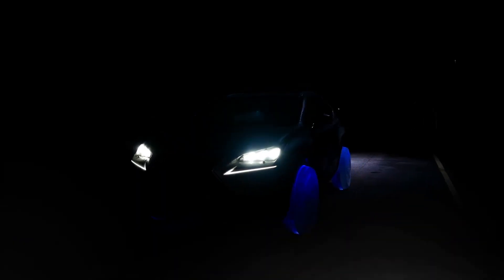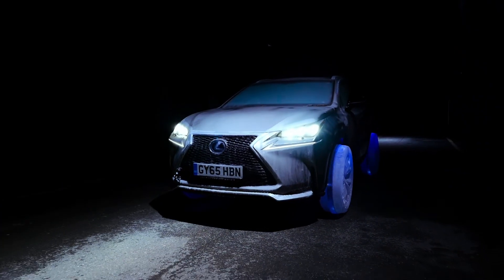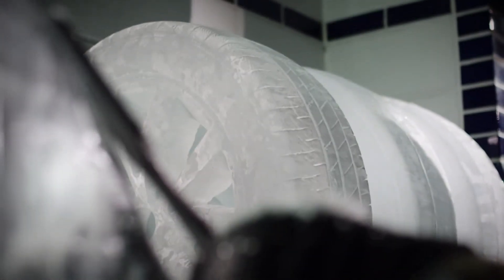Combined with the Lexus NX's all-wheel drive capabilities and cutting-edge safety features, such as adaptive traction control and a responsive braking system, the ice wheels contribute to a confident and smooth driving experience. This combination highlights Lexus' commitment to luxury, performance, and safety in all seasons.